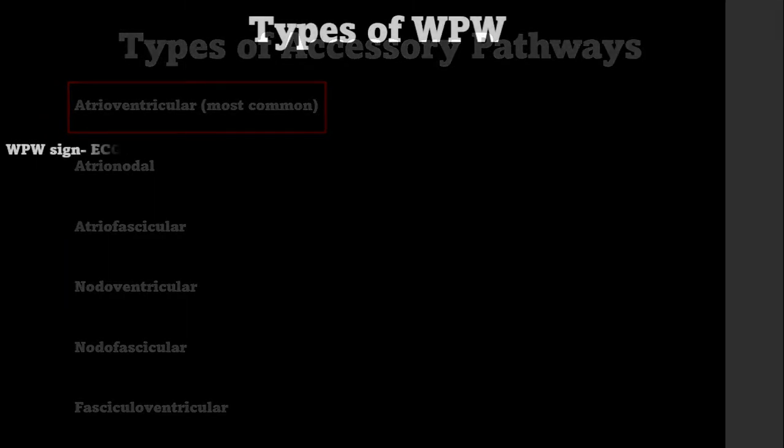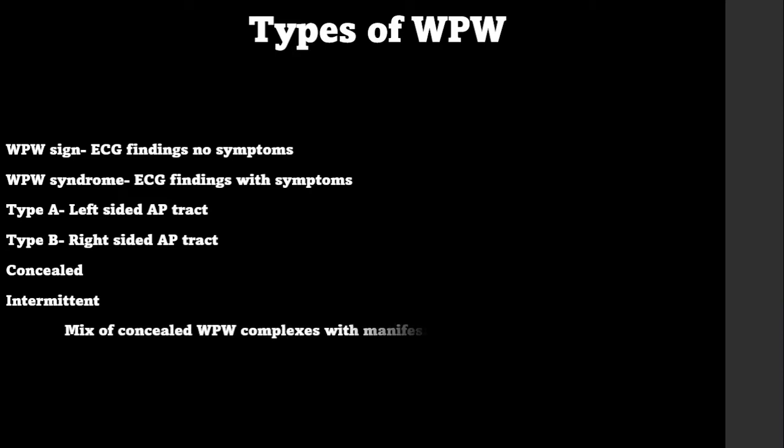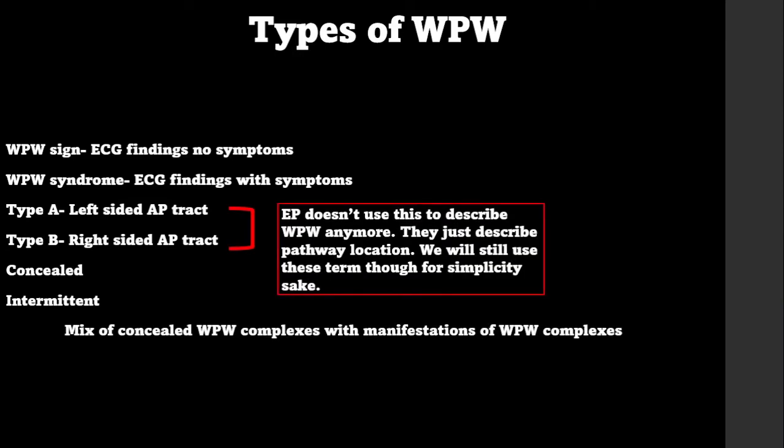Just like Brugada, there's a difference between WPW sign and WPW syndrome. WPW sign is the ECG changes seen with no symptoms, whereas the syndrome has symptoms associated with ECG findings. Electrophysiology doesn't use the Type A / Type B classification — they just describe the path location — but for simplicity we'll use Type A and Type B. Type A is WPW with a left-sided accessory pathway; Type B has a right-sided accessory pathway. WPW can also be concealed, where you don't see the delta wave at all, and there's intermittent, where there's a mix of concealed and obvious delta waves on a rhythm strip.